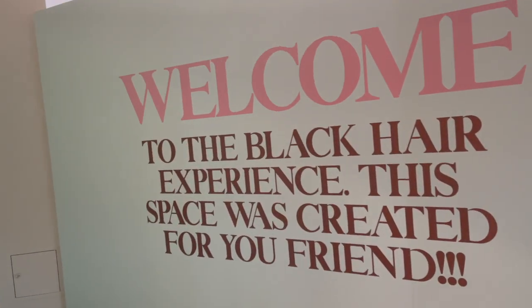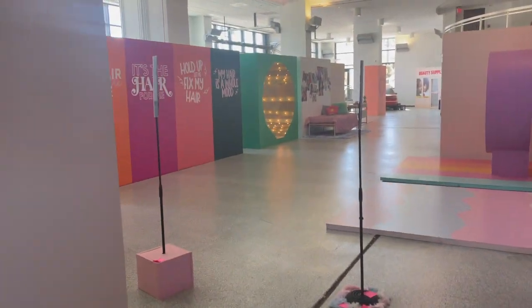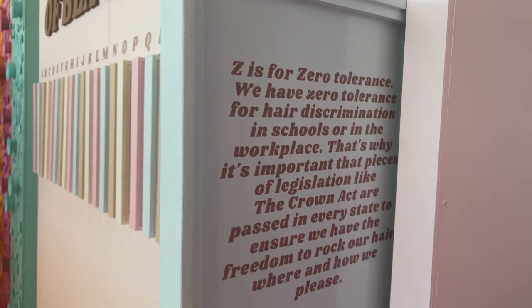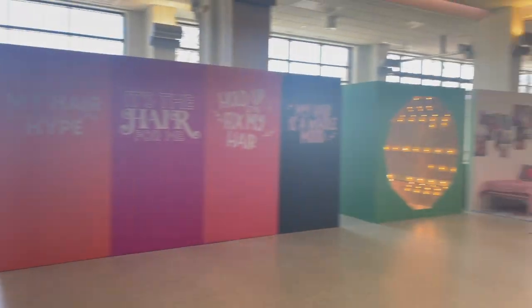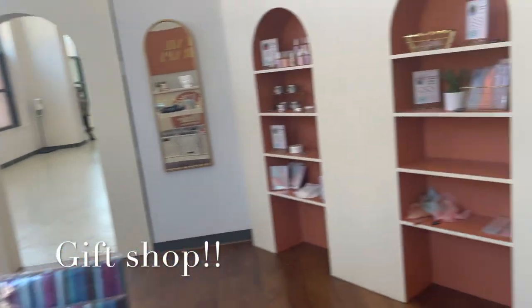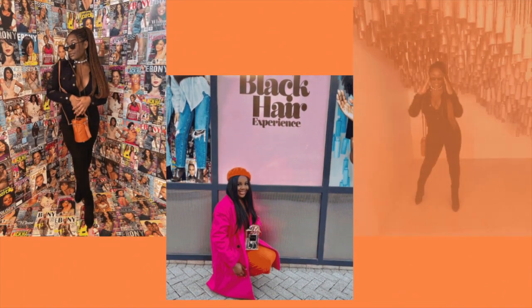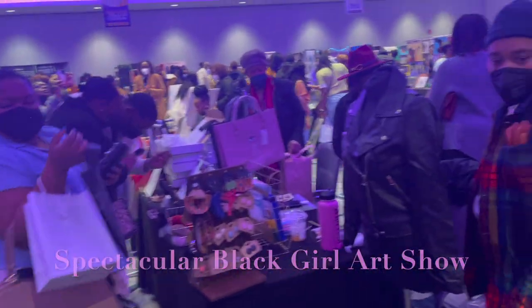Y'all, look at this — this is the Black Hair Experience exhibit. It is so cute! The ABCs of Black Hair — each one has a different exhibit. I love this. These are pictures that my friends and I took at the exhibit, and I just want you guys to see because everyone looks so beautiful.